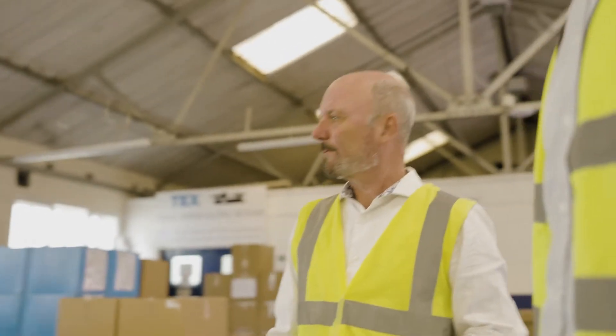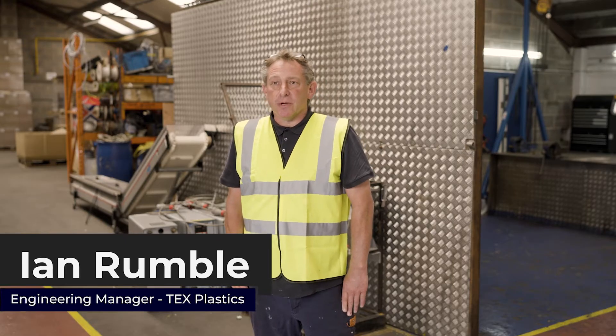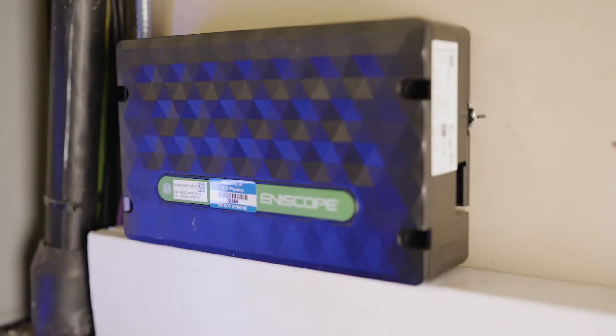My name's Ian Rumble. I'm the engineering manager here at Tex Plastics and I've been here for about 25 years. When we started looking at our energy, we wanted to find the best way to reduce our power consumption, and live monitoring was the way to go forwards.